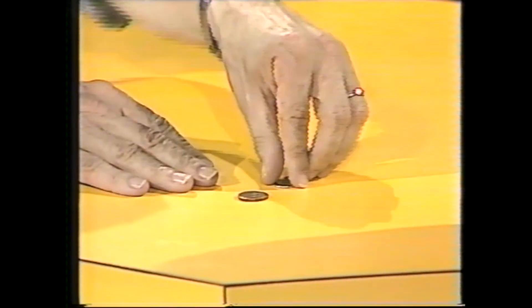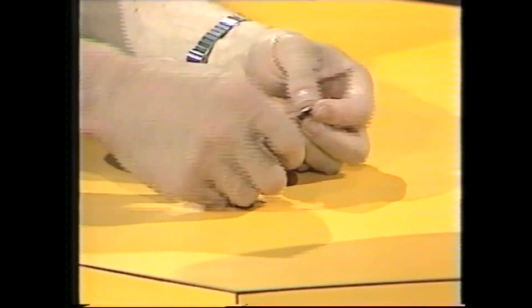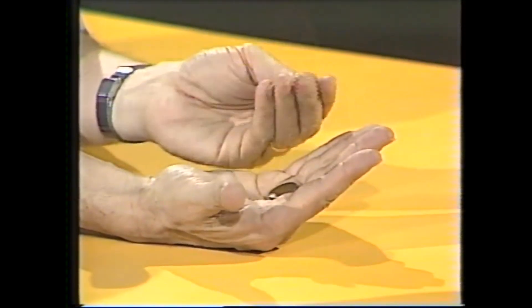Right, I have a pocket full of money here, so let's get rid of the big stuff and give you two small coins you can hold easily — a five cent and a two cent. Now I'm going to shut my eyes and turn away, and I'd like you to pick up one of those coins in one hand, and the other coin in the other hand. But don't let me know which hand you've got them in, because I'm going to tell you.